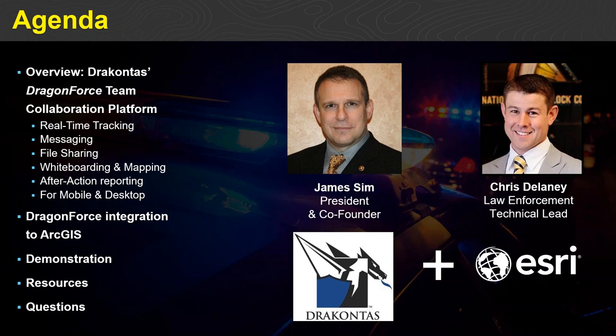I'm joined today by James Sim, president and co-founder of Dracontis. James is going to walk us through Dragon Force team collaboration software — the core capabilities it has to enable tactical teams in the field, how they've integrated it seamlessly with ArcGIS for real-time collaboration and situational awareness everywhere. We'll spend some time doing demos and have time for resources and questions at the end. Without further ado, James, I'll turn it over to you.